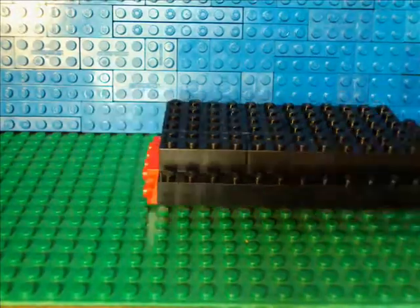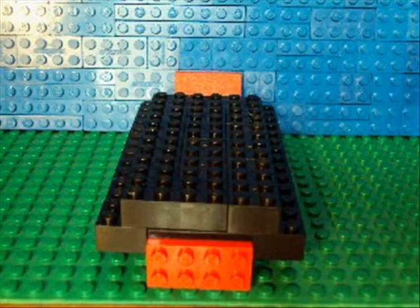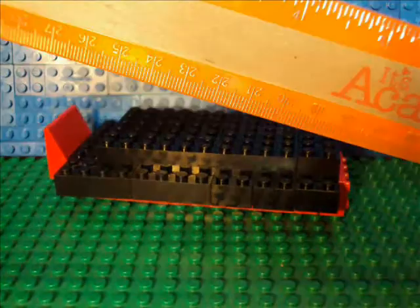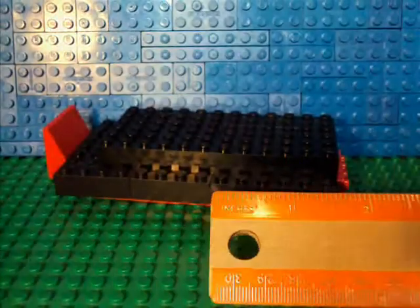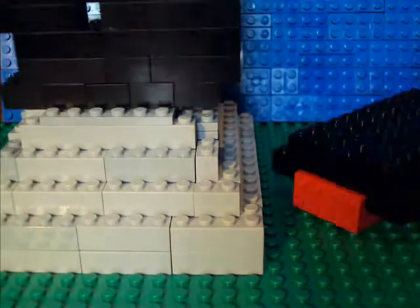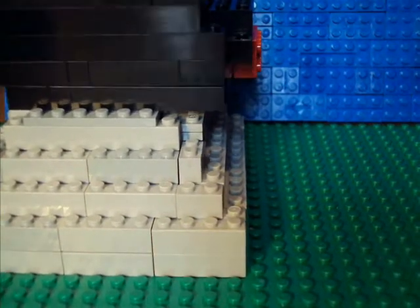Now, the Pompeii worm isn't the hottest animal there is, as the tardigrade can survive temperatures almost double that of the worm. But second place isn't bad, right? The Pompeii worm is obviously an underwater creature. It averages about 4 inches. On its back, we see black hair-like things. As already stated, it lives in the hydrothermal vents. Its body rests inside, while its head hangs out into the water.